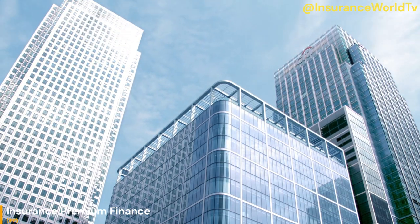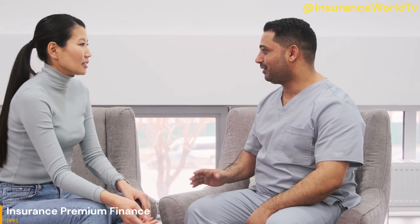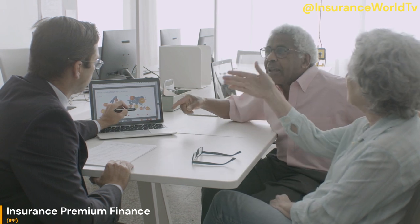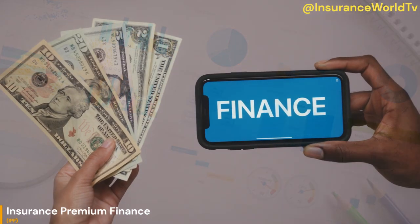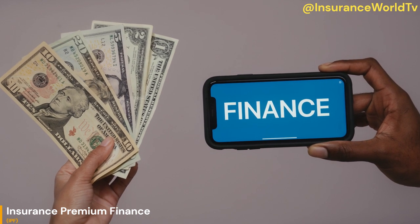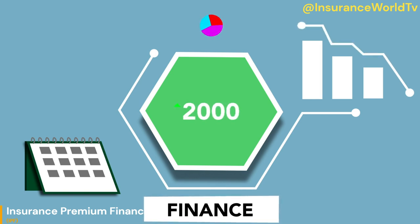What is insurance premium finance? Insurance premium finance refers to the practice of financing insurance premiums by taking out a loan or financing agreement. This type of financing is typically used by businesses or individuals who need to pay large insurance premiums but do not have the cash on hand to do so. Instead of paying the full premium up front, the policyholder can borrow the funds from a lender and make regular payments over time. The lender typically charges interest on the loan, which is added to the overall cost of the insurance premium. This means the policyholder will end up paying more in total for the insurance coverage than if they had paid the full premium up front. However, for some businesses or individuals, this may be a more manageable way to pay for insurance, particularly if they need to spread the cost over a longer period of time.